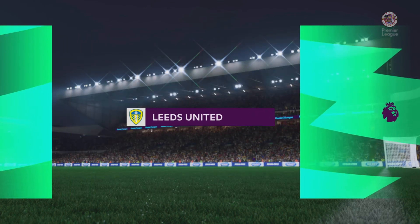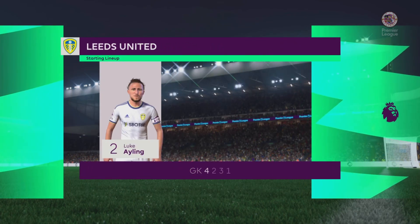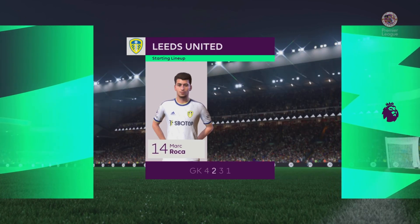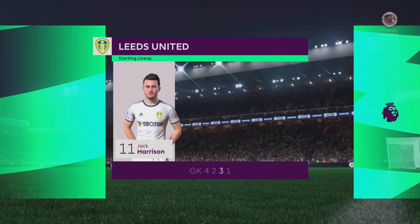A look at the starting eleven for Leeds United: Weston McKennie starts alongside Mark Roca in central midfield, and they line up with just the one striker looking to do a bit of damage.